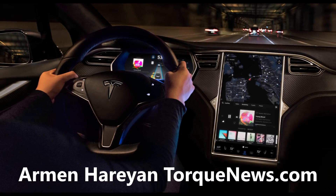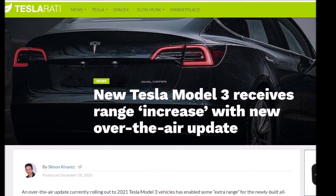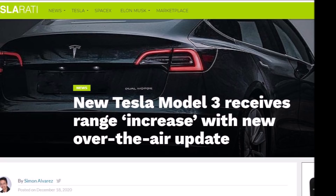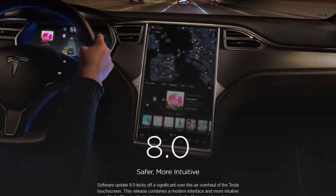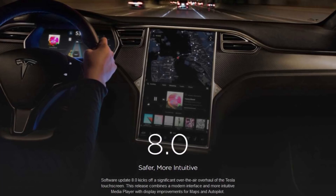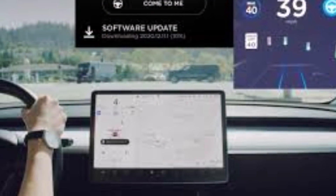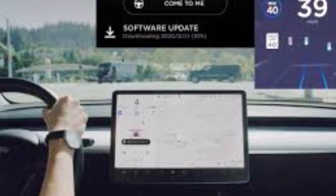Simon Alvarez is reporting on Teslarati.com, saying an over-the-air update currently rolling out to 2021 Tesla Model 3 vehicles has enabled some extra range for the newly built all-electric sedans. With the update in place, owners of 2021 Model 3 Standard Range Plus and Long Range Dual Motor All-Wheel Drive would see a slight increase in their vehicle's range.